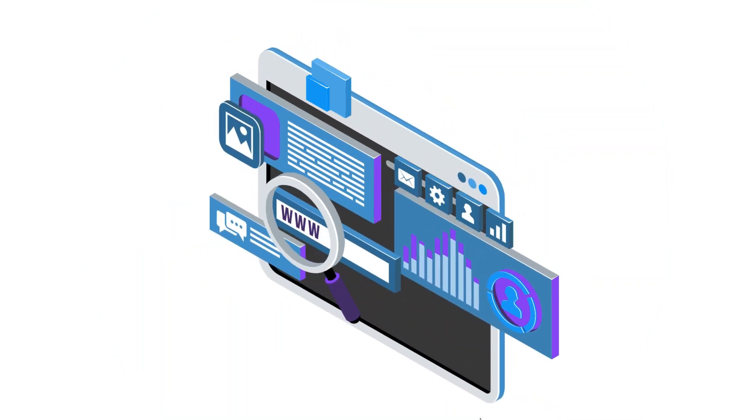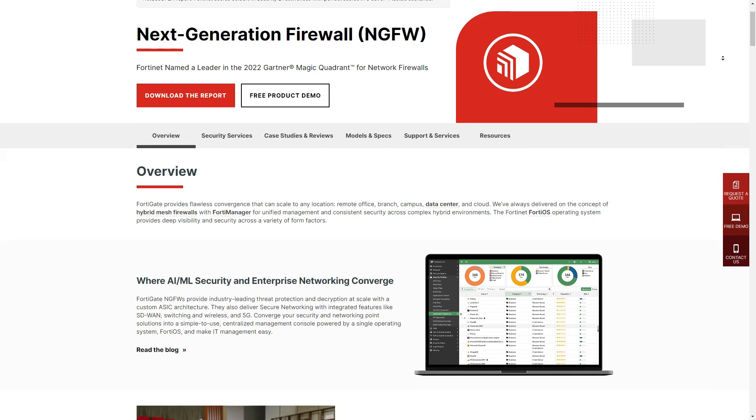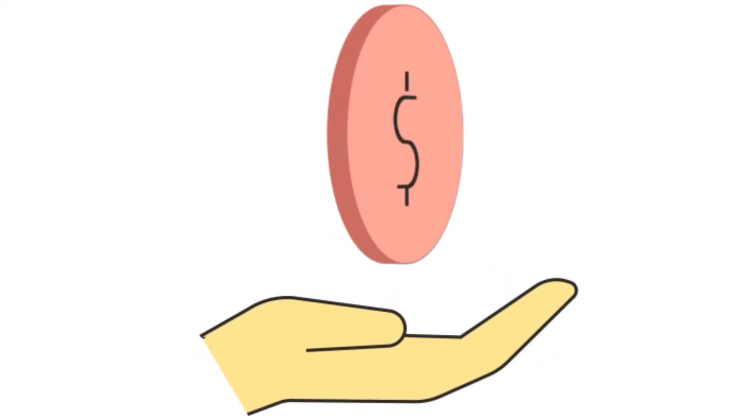The web filtering feature enhances employee productivity and security. It has a simplified interface that makes it easy for you to control and manage your small business network security effectively. You should know that Fortinet FortiGate is complex to use and you may need IT expertise for your small business. It is also costly compared to other firewalls.